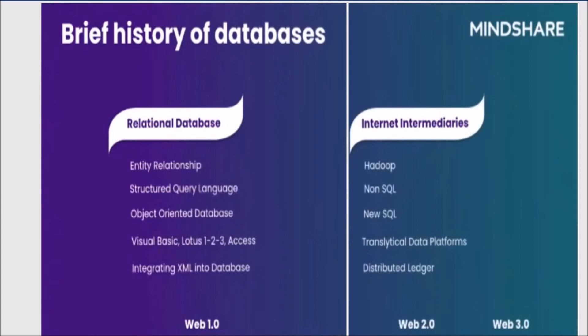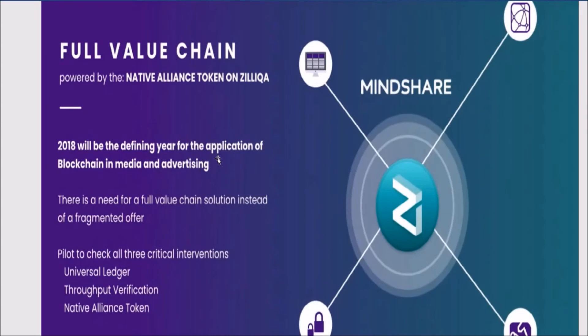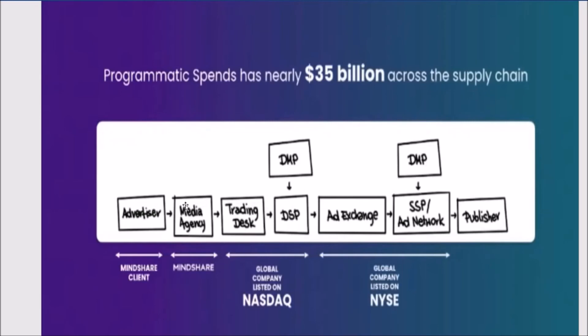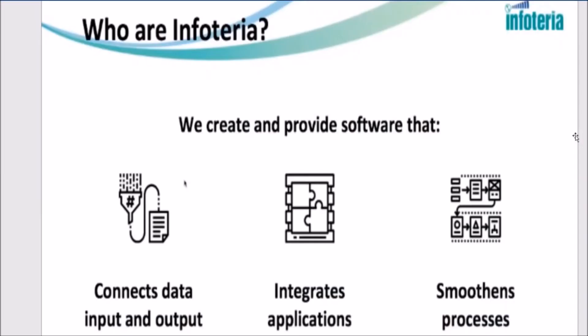Mindshare believes that blockchain could change the landscape of digital advertising. They think database management will move further to distributed ledger — a ledger where all systems could interact with each other, secured with cryptographic technology — and the technology could be used to authenticate content and distribute ads across different platforms. Mindshare is already working with one leading trading desk, one leading SSP, and one leading verification partner to see if Zilliqa can actually meet the transaction requirements, and will announce their names soon.